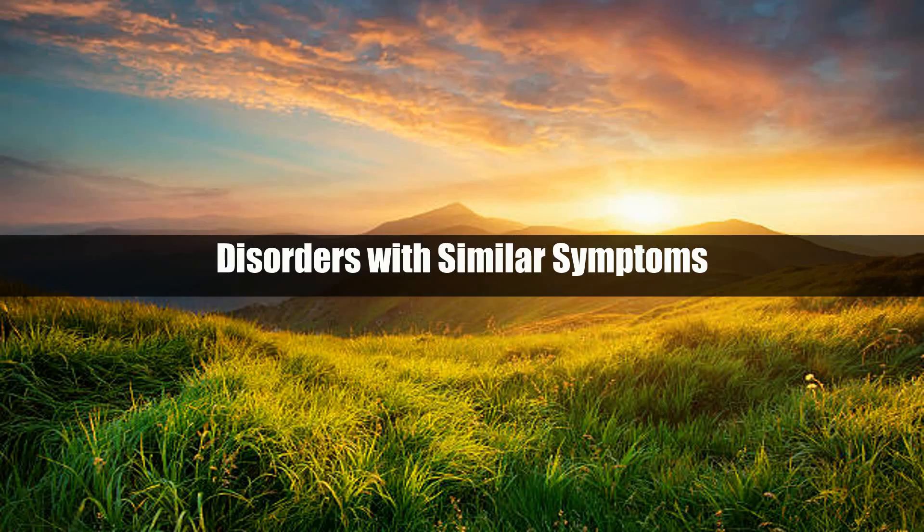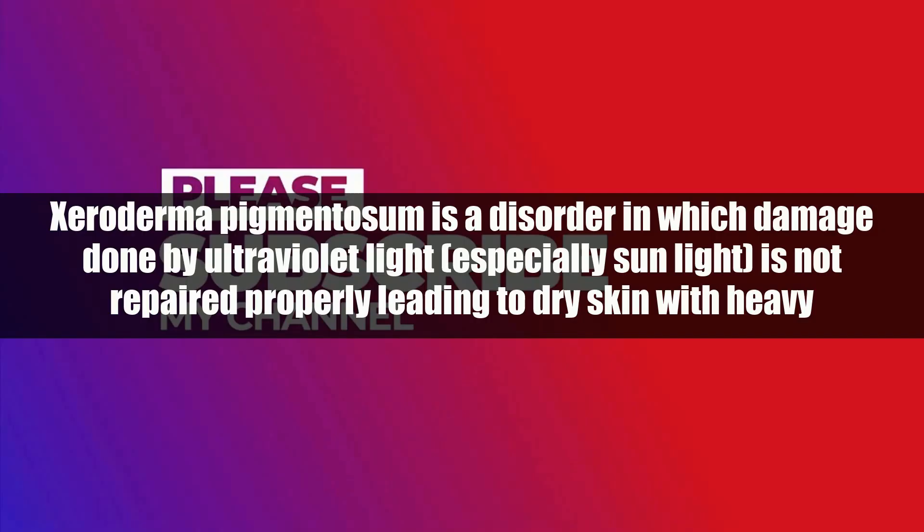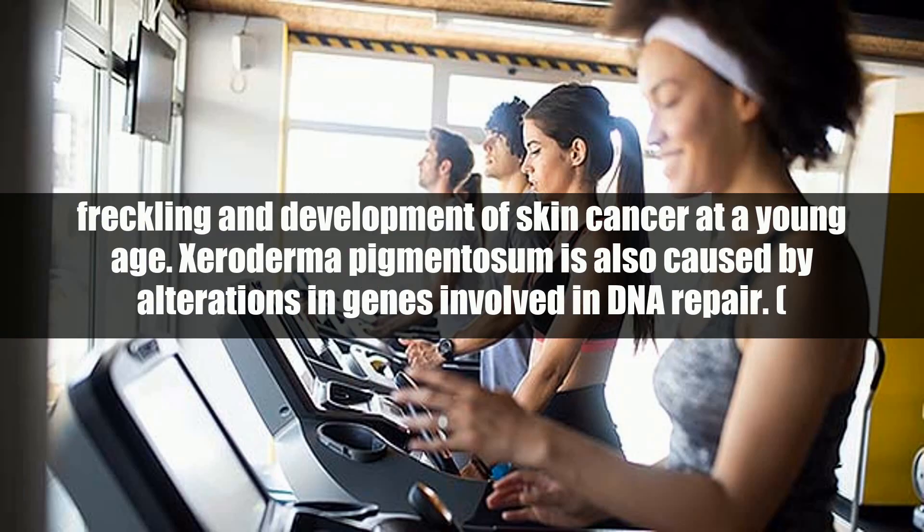Disorders with similar symptoms: ichthyosis, or disorders of cornification, are general terms describing a group of scaly skin disorders. See ichthyosis in the Rare Disease Database for more information. Xeroderma pigmentosum is a disorder in which damage done by ultraviolet light, especially sunlight, is not repaired properly, leading to dry skin with heavy freckling and development of skin cancer at a young age. Xeroderma pigmentosum is also caused by alterations in genes involved in DNA repair.